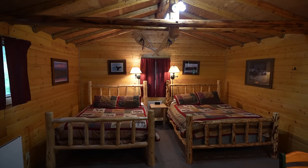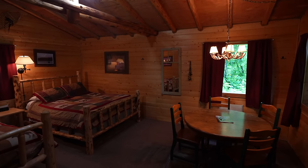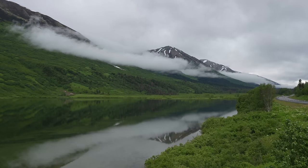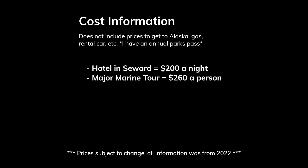Your best bet for staying near the park is in the town of Seward. We spent a half day in Seward and then spent the night to get up for our early boat ride the next morning. Alternatively, you can stay in Anchorage, but it's a two-and-a-half-hour drive each way and makes it very difficult for an early morning boat. In terms of cost, you have the hotel cost for Seward and the cost for the boat ride. If you go to Exit Glacier, you just need a national parks pass, so you don't really have to pay for that.